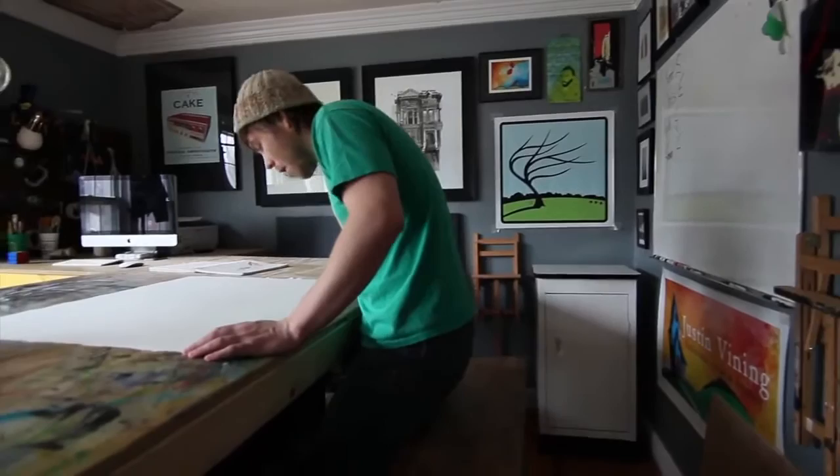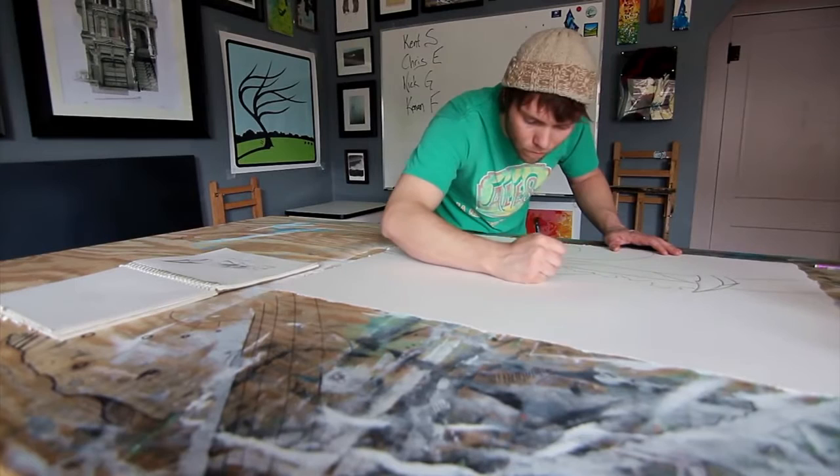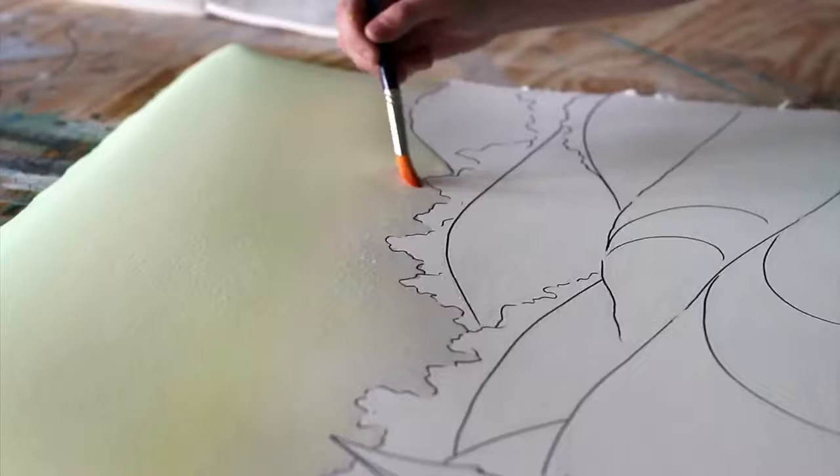It just — I don't know — it brings it to life. To me, it totally changes in that last step. Even though the difference is subtle, it makes it. That's really when I get the most excited.